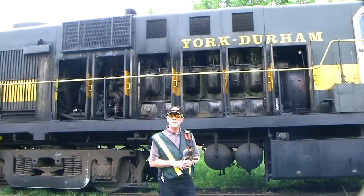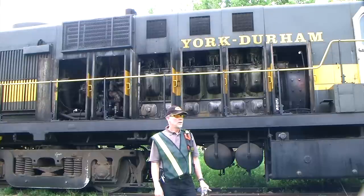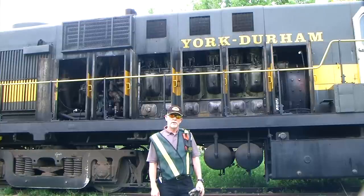For more information on our railway, please visit ydhr.ca on the web. Come and visit us. Come for a ride with your family. You're more than welcome to see this engine, our other engines, all of our rolling stock and have a great time on a trip on the railway.